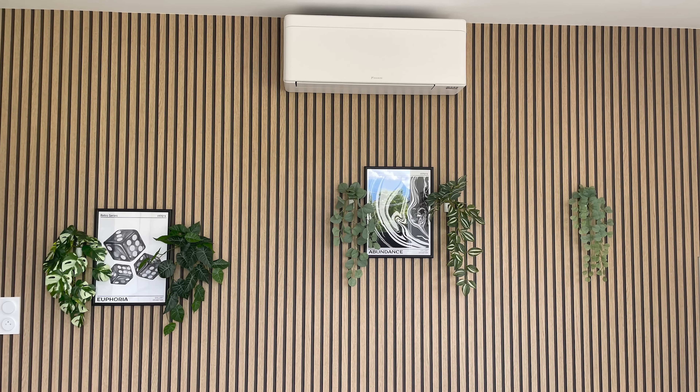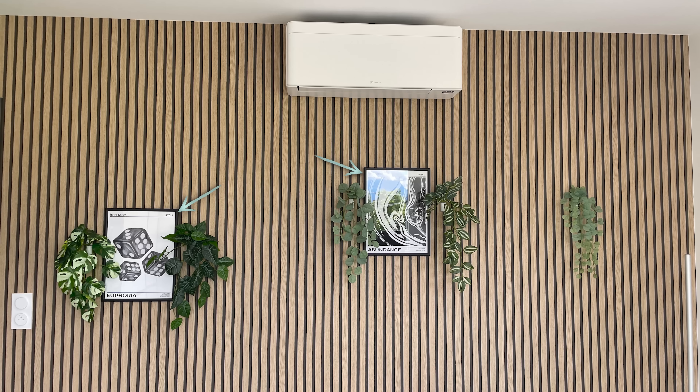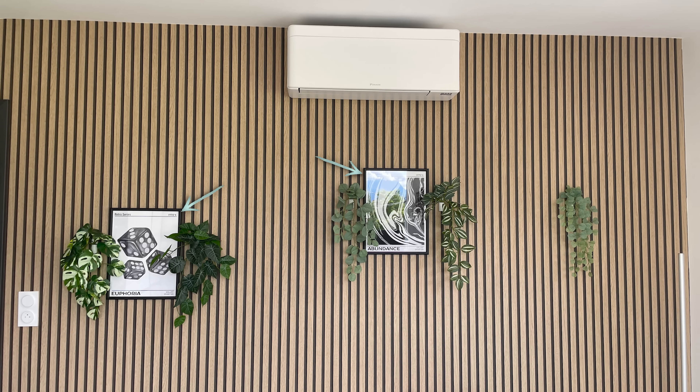The rest of the room follows that laid-back, minimal vibe with a full wall of slat panels, a couple of framed artworks, and some fake vines giving off a warmer atmosphere. Well done, Julien, and thank you for coming on the show.